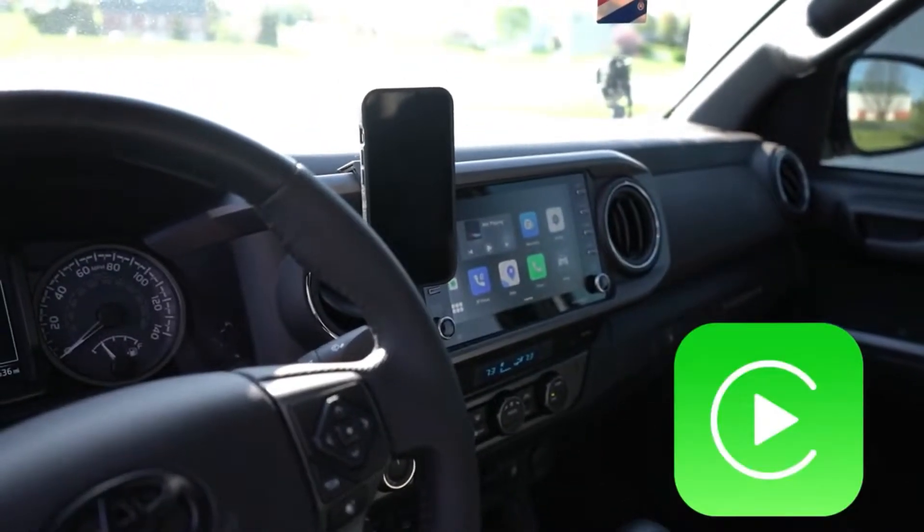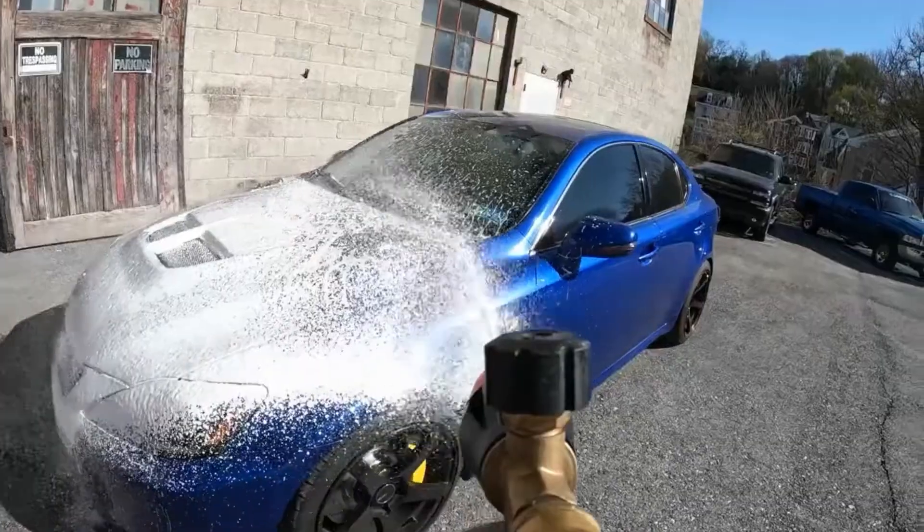In today's video, I'm going to show you something that will enhance your CarPlay experience. Hello everyone, my name is Martin and this is Marty Motoring.